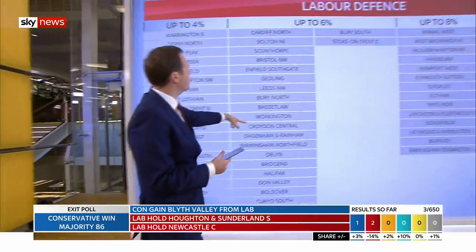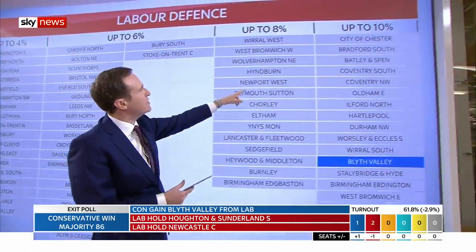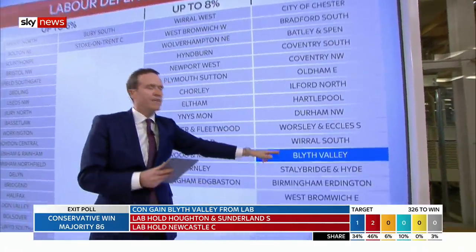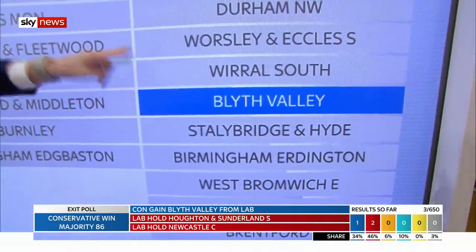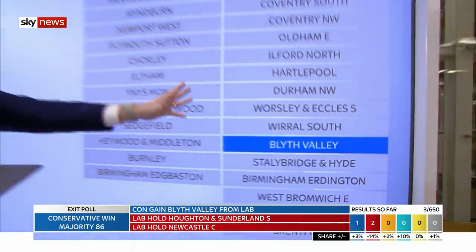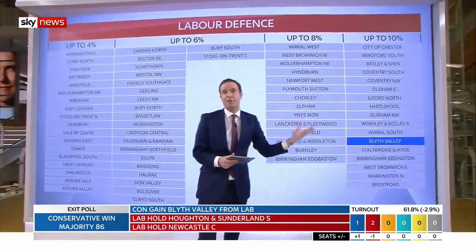So Reading East, Croydon Central would take up to 6%, Stoke-on-Trent Central all the way up to 8%, but look at this — up to a 10% swing it would take to win Blythe Valley. We are starting, and the first gain for the Tories is right at the end of the spectrum of what a lot of people expected.